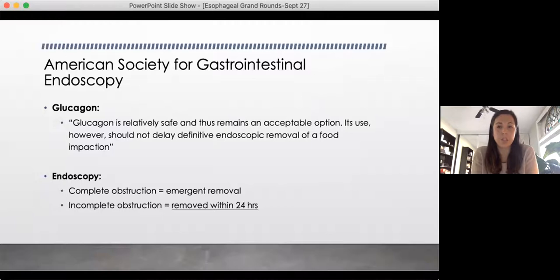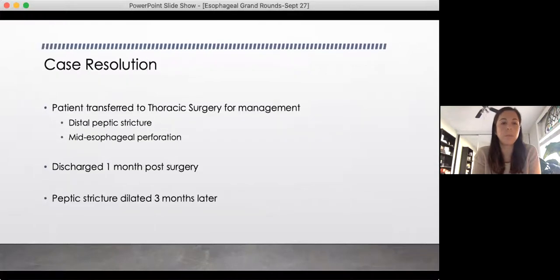The ASGE guidelines quote glucagon as relatively safe and an acceptable option, but you have to consider your timelines and not delay definitive endoscopy. As for the case resolution: the patient was transferred to thoracic surgery for management of a Boerhaave's perforation. She had a distal peptic stricture, and the chicken was lodged right at her stricture — but she actually perforated higher up because the pressure buildup in her lumen caused a higher perforation, ripping through her striated muscle. She did okay, but spent a month in hospital and had to return multiple times to get her peptic stricture dilated. So many of these patients with esophageal abnormalities are going to need endoscopies anyway for dilation.